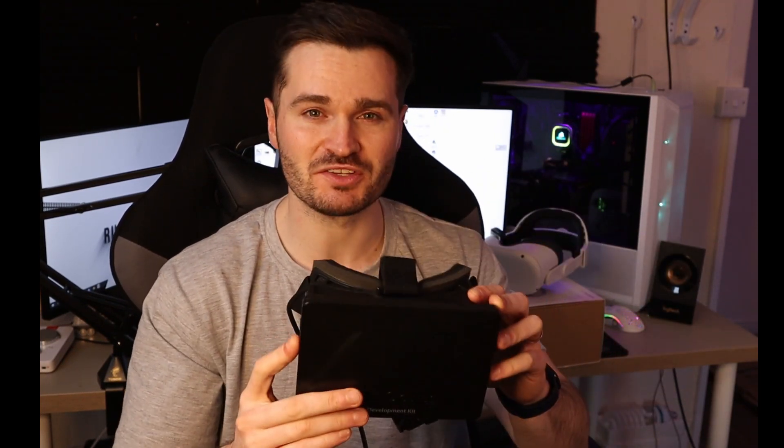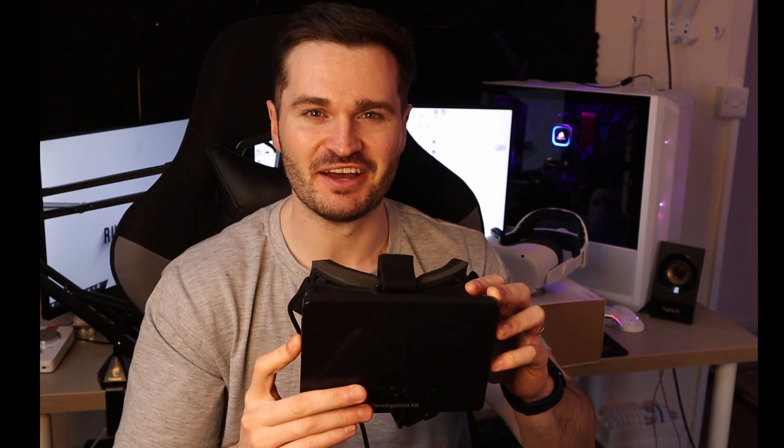If you were to try and step over to an object, this headset wouldn't know you've moved. It basically uses a gyroscope and accelerometer inside to help it position things. You've got no cameras on the outside, no sensors whatsoever — a big difference to the kind of things we see today.